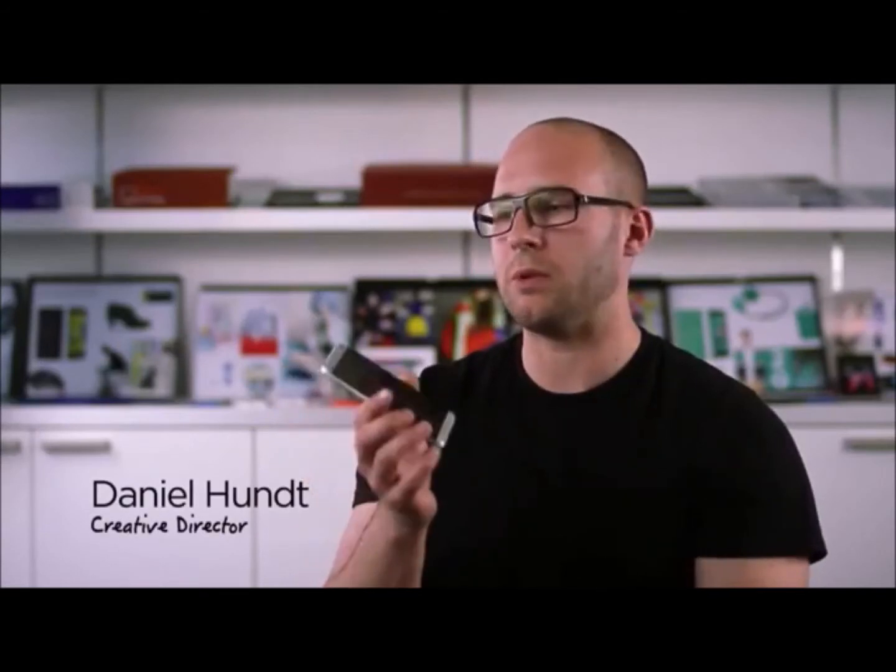I think what we really want to do when we're designing a phone is create a 360 experience, like a holistic beautiful experience. The dream was really the zero-gap construction — to come up with a part that has no part breaks, no moving parts, that is completely seamless and has a lot of integrity. There's a lot of challenges to develop a phone like this.